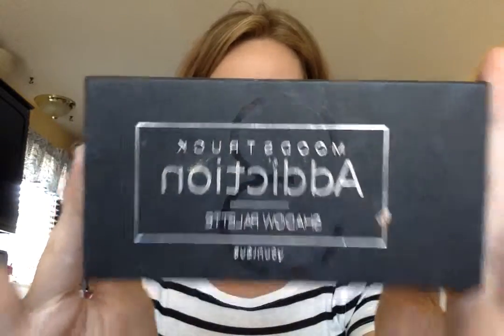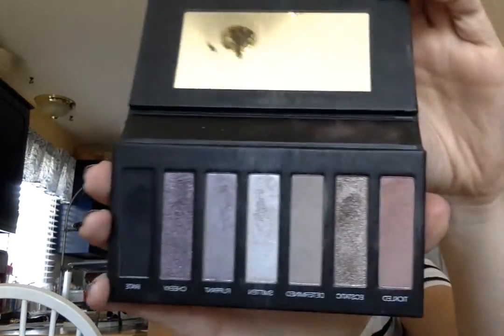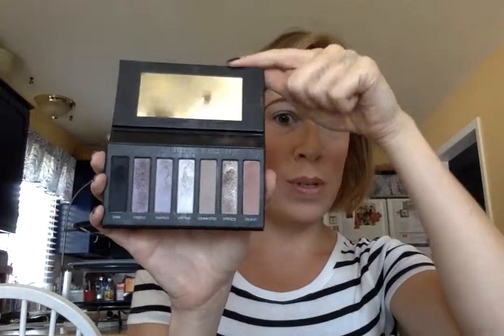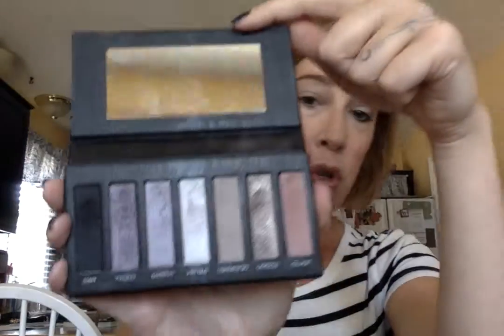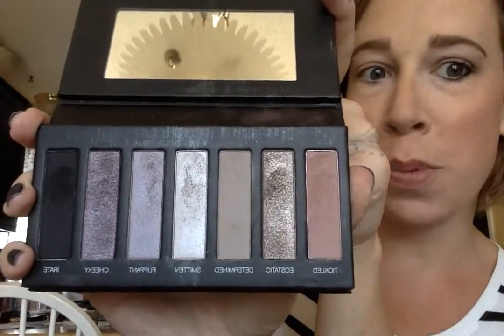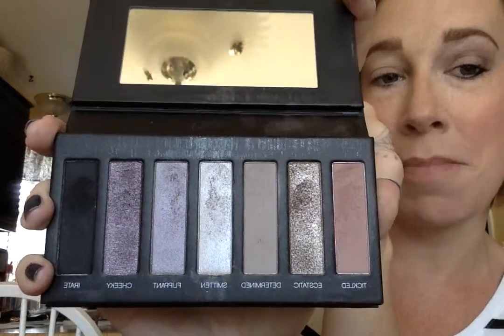This is our Moodstruck Addiction shadow palette and mine is covered in makeup because I use it every single day. This is number three and this one is pinks, plums, some browns, and some blacks. It's super versatile and I love that it can give me more of a dramatic daytime look kind of like what I have on now, or you can go super smoky with this black — which is Irate — or Cheeky, which is the sparkly purple next to it, for a super dramatic nighttime date look.